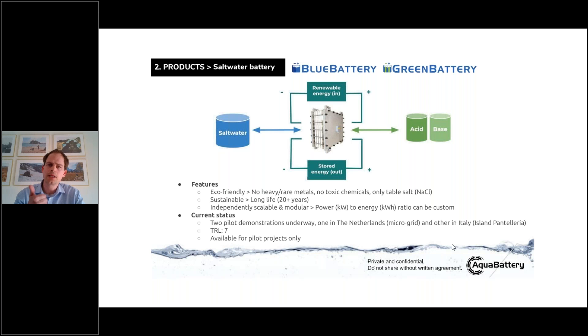So far we've installed two pilots: one in the Netherlands and one on the island of Pantelleria in Italy, and we're working on a third project now. In summary, we can make a scalable, environmentally friendly system with a long discharge.